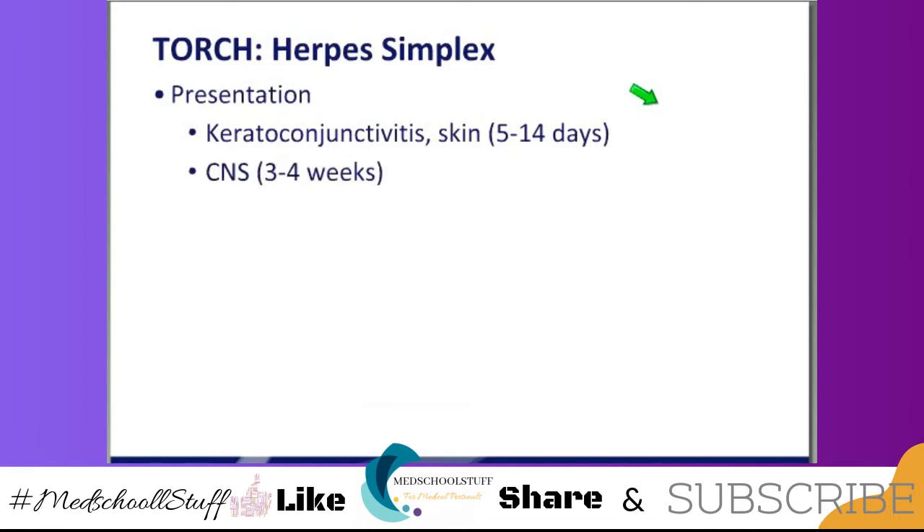They can have CNS manifestations at about 3 to 4 weeks — this baby was at about 2 weeks. Or they can have disseminated herpes, which is really bad, and disseminated presents earlier. There is an overlap with skin, eyes, and mouth, but disseminated presents a lot sicker. Even properly treated, these babies have a high mortality rate. Of the three forms, the best one to have is the SEM form.